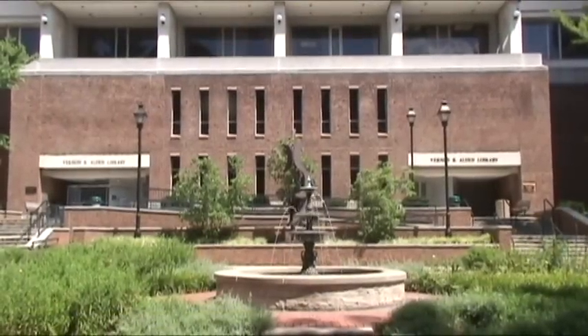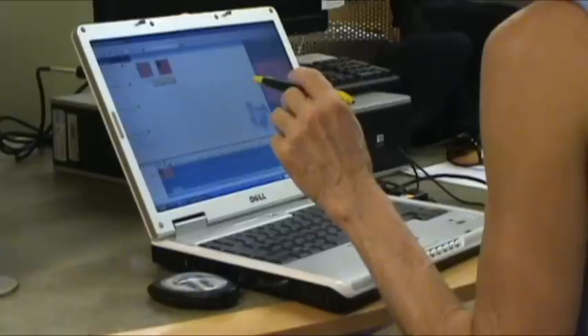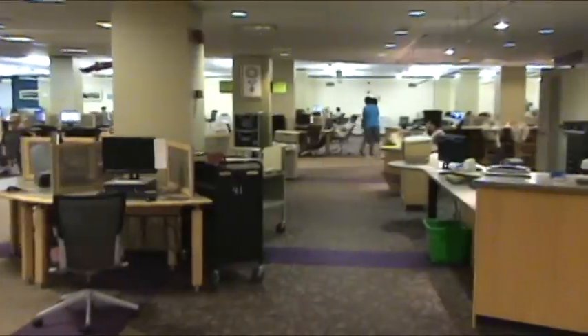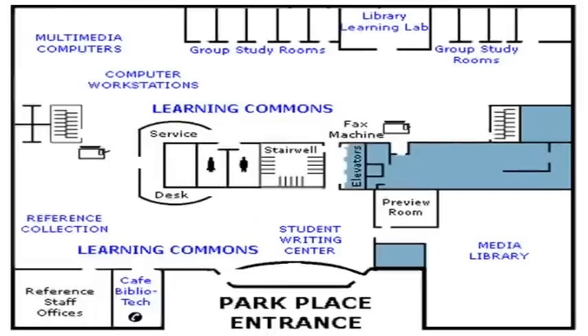Welcome to the Learning Commons. It is located on the second floor of the Alden Library. If you have questions about study rooms, printing, laptops, or software, first check if you are on the second floor of the Alden Library, then proceed to the reference desk.